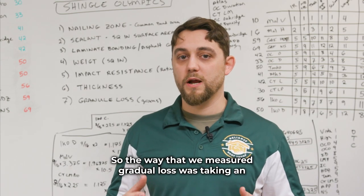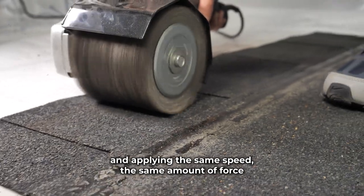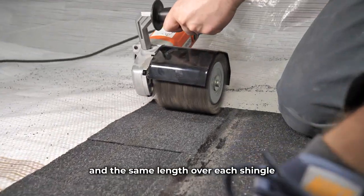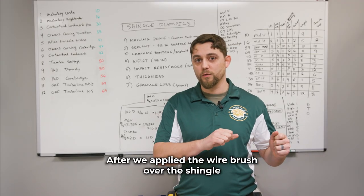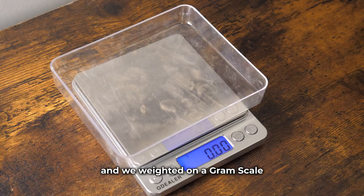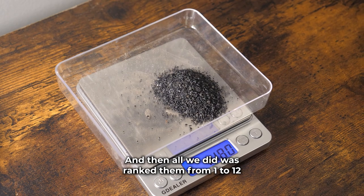The way we measured granule loss was by taking an electric wire brush and applying the same speed, the same amount of force, and the same stroke length over each shingle. After applying the wire brush, we took all the granules and weighed them on a gram scale, then ranked them from one to twelve.